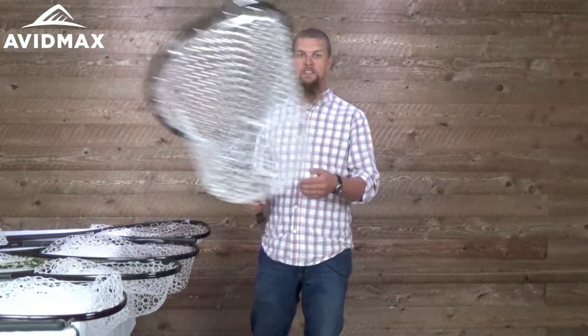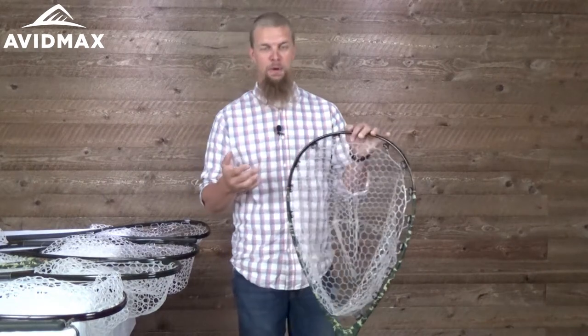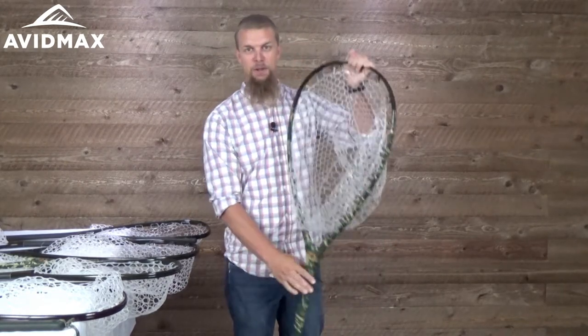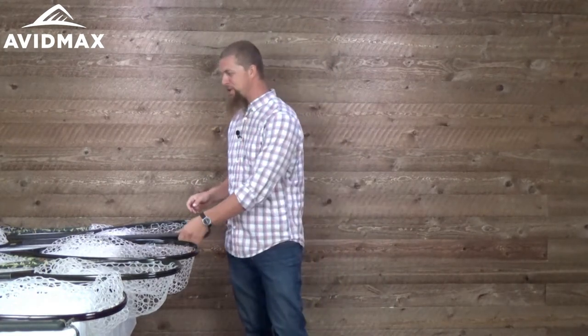Hey, I'm Jeff from AvidMax and today we've got a bunch of the Fish Pond nets here. We want to spend a little bit of time showing you the different nets they have and do a little review on each to help you figure out which one's best for you. There are basically three different kinds of nets. The first is their biggest one, the boat net — they have a regular length and a mid-length boat net. One of the things you'll notice right off is how much bigger the basket is, which makes it easier to scoop a fish while out on a boat.